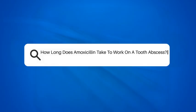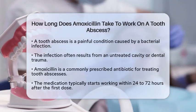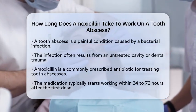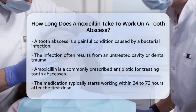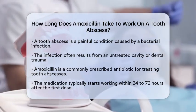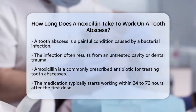How long does amoxicillin take to work on a tooth abscess? If you are dealing with a tooth abscess, you might be wondering how long it takes for amoxicillin to start working. A tooth abscess is a painful condition caused by a bacterial infection. This infection leads to pus forming around the tooth, often due to an untreated cavity or dental trauma.